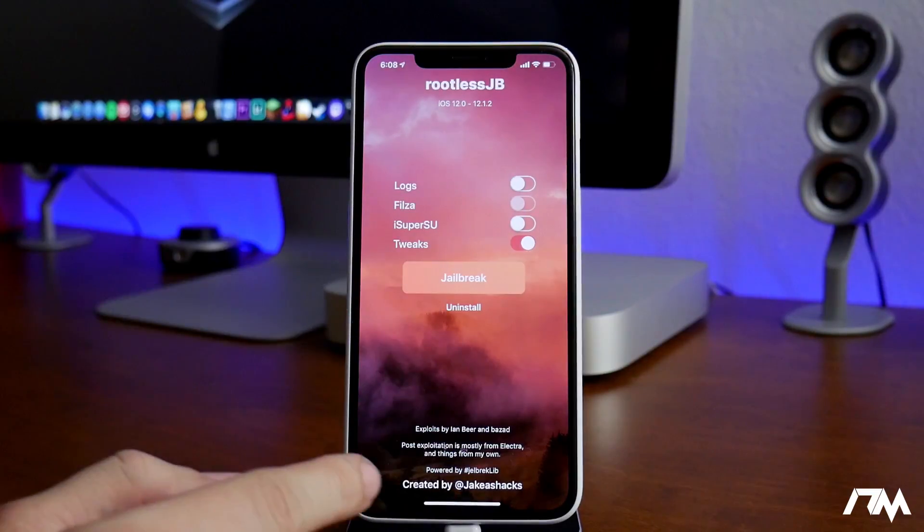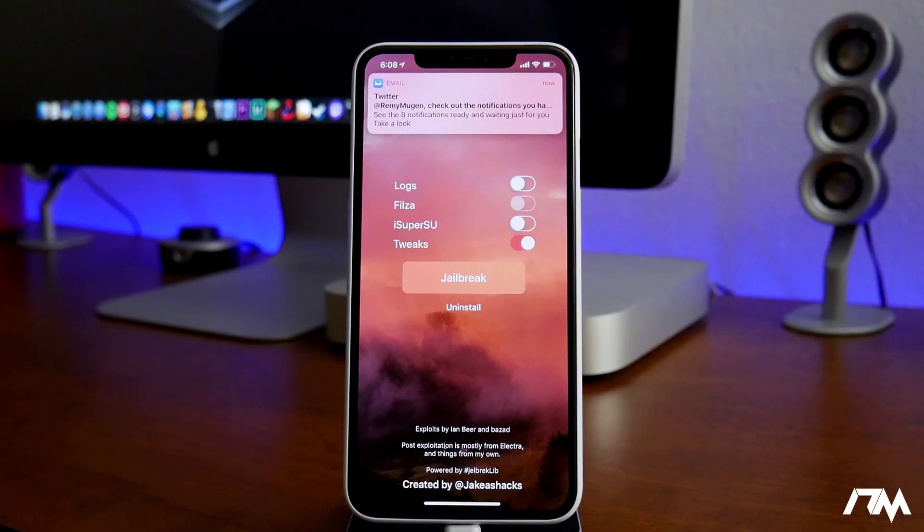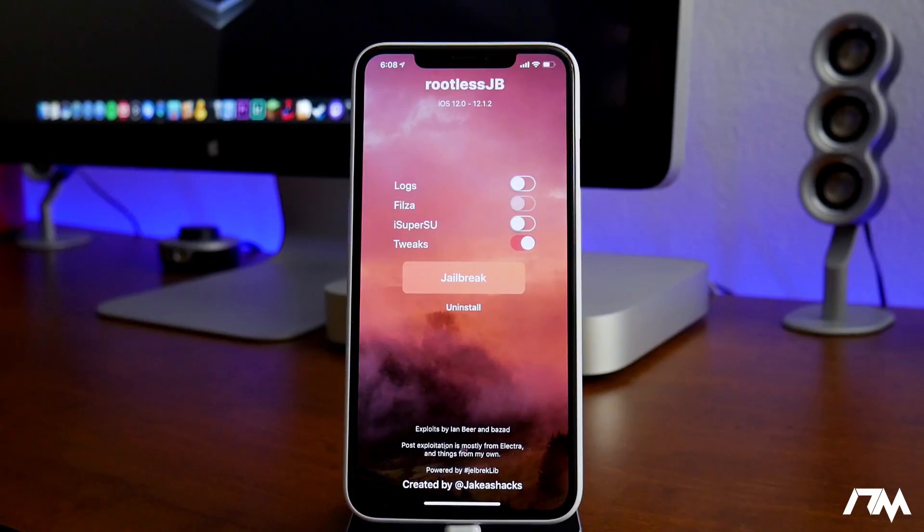This jailbreak is currently only working for A9 through A11 devices. So if you have a 5S or a 6, this jailbreak will not work, and if you have the newer devices like the XS, XS Max, or XR, it won't work for those either. The developer is currently working on updating it for support for those devices, so just give him some time. He will update it and it should work for all devices that can run iOS 12. Don't bug him on Twitter — he's getting frustrated about people bugging him for those devices. He is working on it.